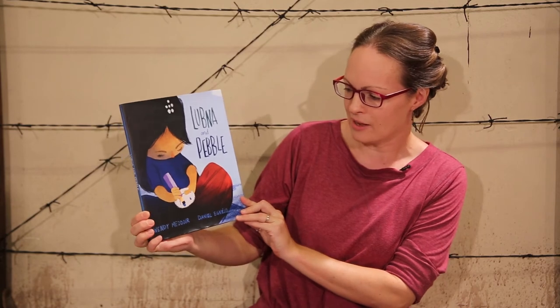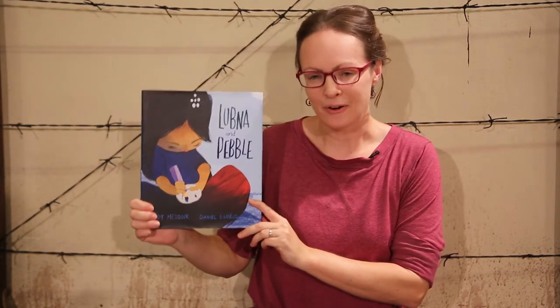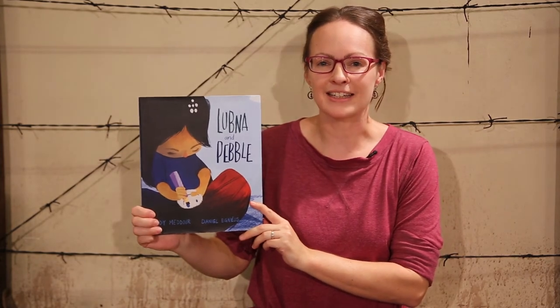Today our story is about a little girl called Lugna and she is a refugee child in something that she calls a world of tents. Our story today is Lugna and Pebble by Wendy Medour and Daniel Egnius. Before we read our story though, it's time to get ready.